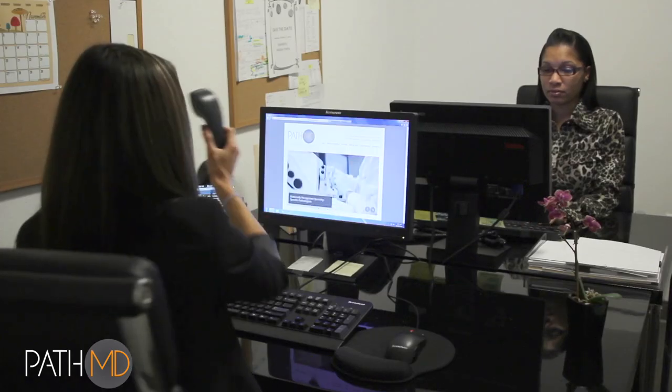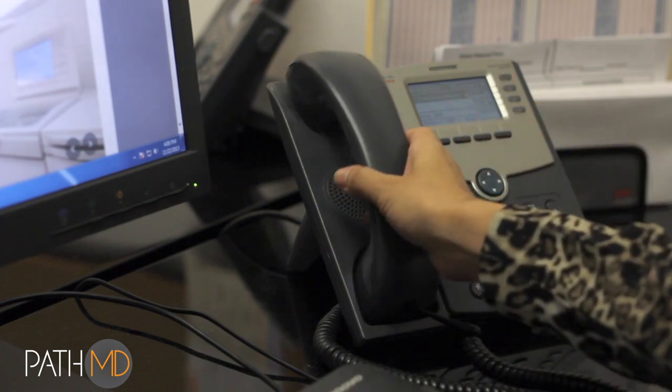Our approach to quality, customer service, and support has established PathMD as the leading reference lab operation on the West Coast. We look forward to working with you as we grow.